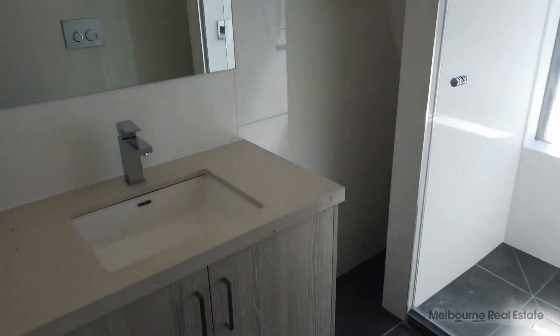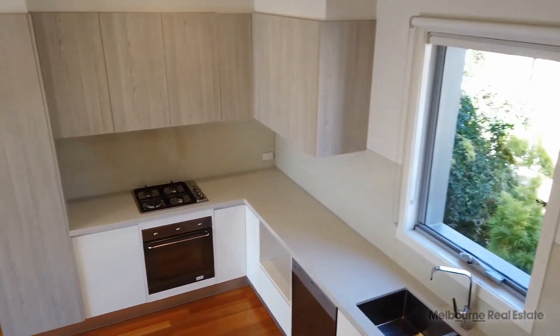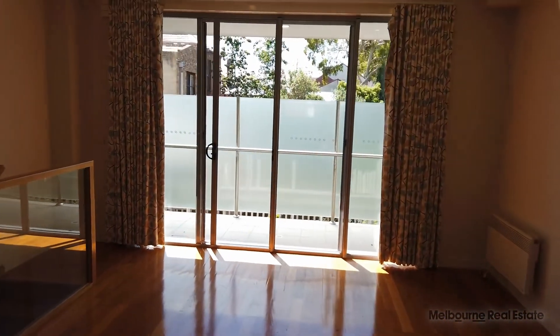The main bathroom has been recently renovated and is a great size. This property is perfectly located in the heart of North Melbourne, one of Melbourne's best suburbs. If you like what you saw today, click 'Request Inspection' to book an inspection.